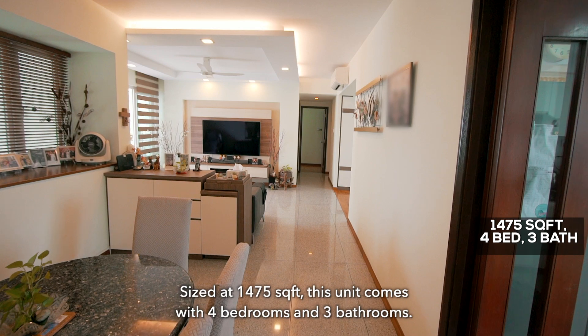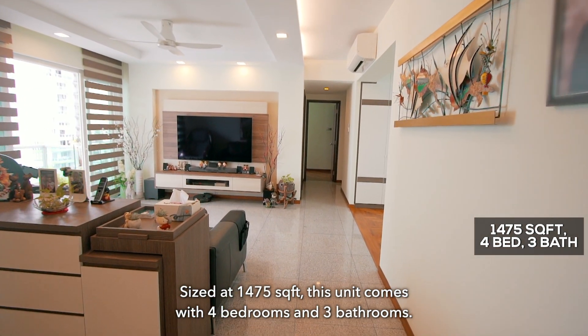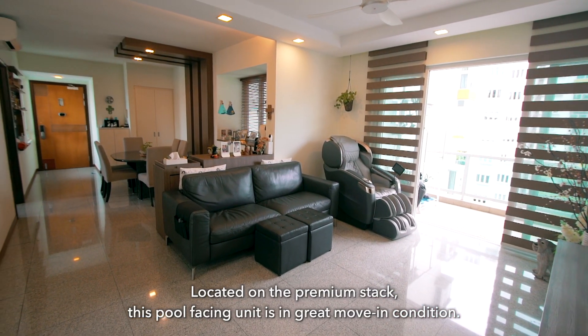Sized at 1,475 square feet, this unit comes with 4 bedrooms and 3 bathrooms. Located on the premium stack, this pool-facing unit is in great move-in condition.